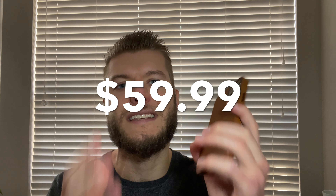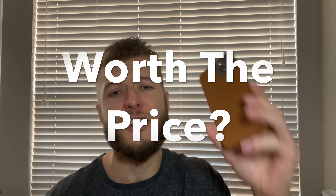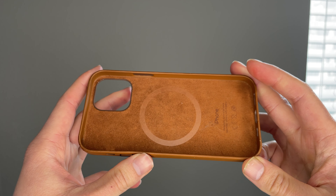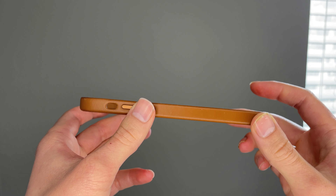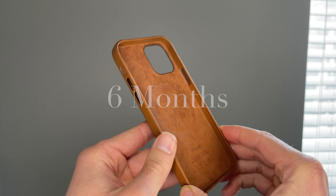For $59.99, is this case truly worth it? What has my experience been like so far and should you buy it? After having the Apple leather case for about six months, I've come to a few conclusions, both good and bad, and I wanted to go over that today in a video for you guys.